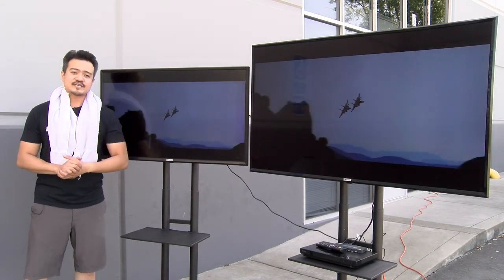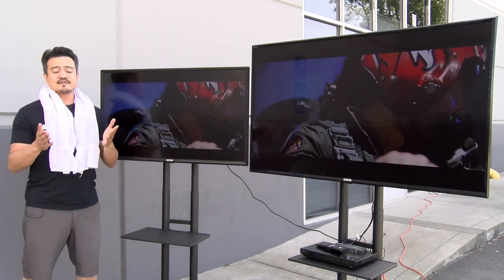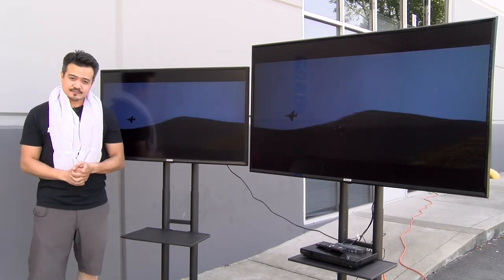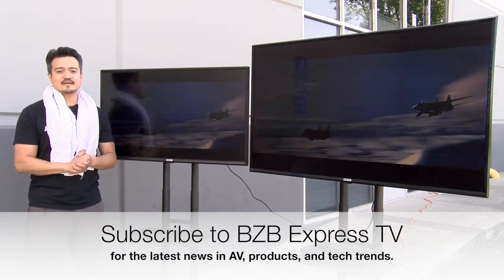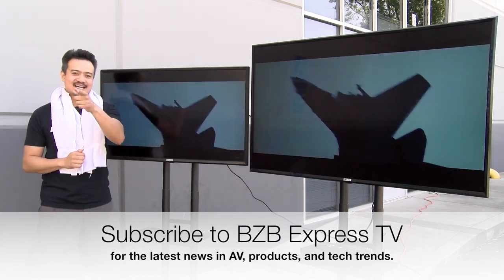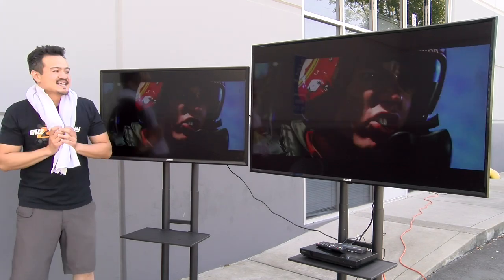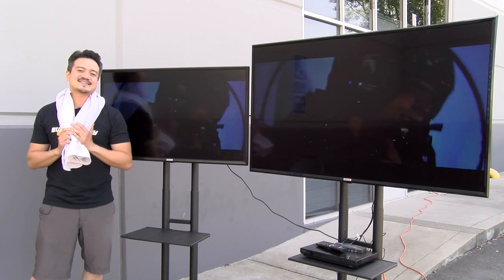If you'd like more information on these TVs, we've included the links down below in the description. Hope you found this video informational — please share it with family, friends, and peers. Show your support by liking the video, and if you haven't done so, please subscribe to BZB Express TV. We will have a lot of great content coming your way in the near future — maybe some more water fights. I know we need to get our cameraman soaked next time. Alright, let me dry off, get a change of clothes — signing off. I am Mr. Cruz, the other Mr. Cruz. Hope to catch you on the next episode.